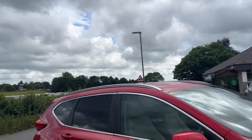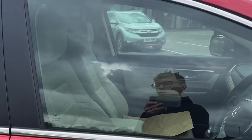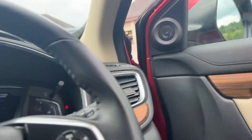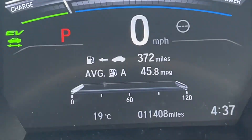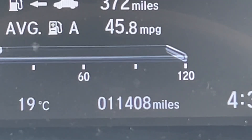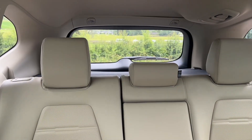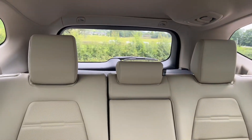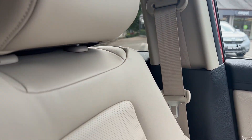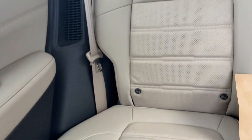In the SR trim you get roof rails, 18-inch diamond-cut alloy wheels, tinted windows, keyless entry and start. Inside you get the full leather interior. The very low mileage is excellent — it's had the same owner from brand new and has done just 11,408 miles. Being the SR, it has full leather, in this case the ivory, which is quite uncommon. Everything is colour-coded — the seat belts, the buckles — it all looks really nice and clean. You've got two sets of ISOFIX points in the back as well.